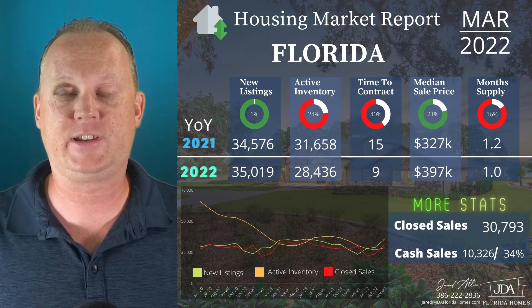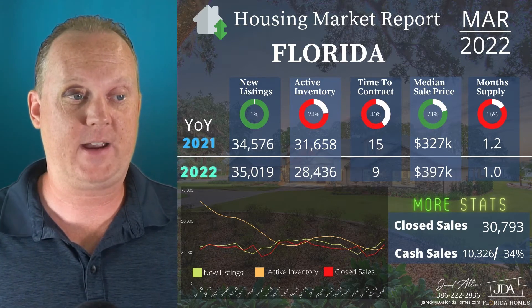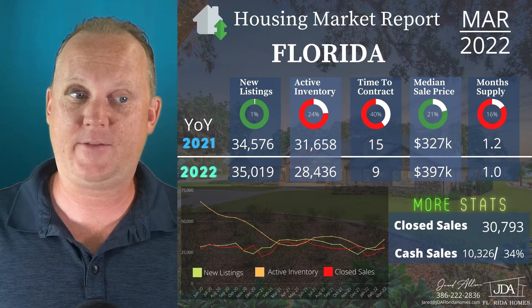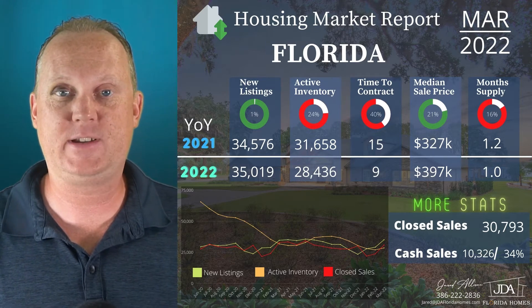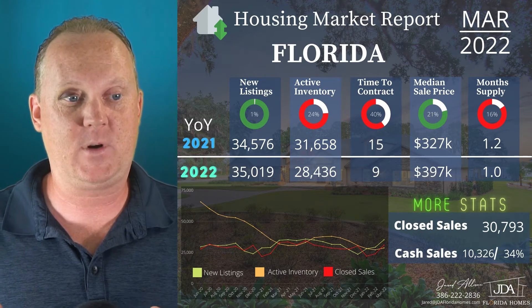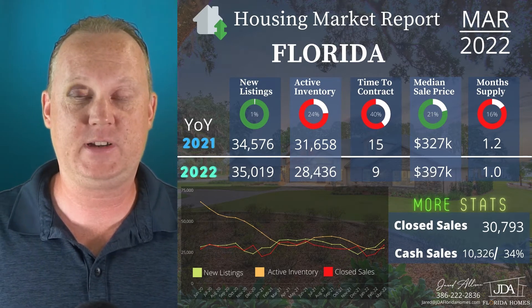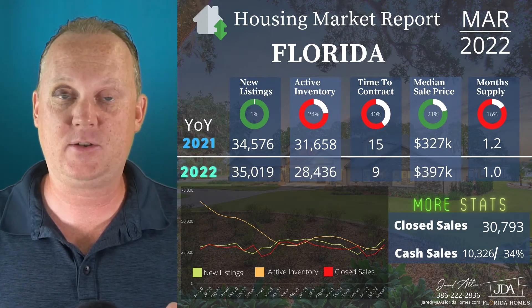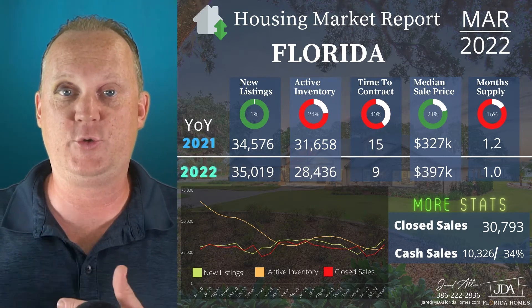Now let's take a look at that graph on the left-hand side. New listings, active inventory, and a new one I've added — closed sales — so we can see the trends going back to June 2020. From February to March we've seen an uptick in closed sales, active inventory, and new listings.